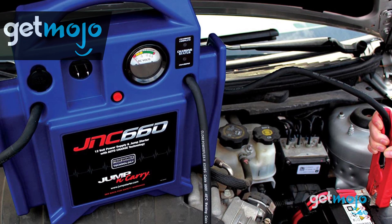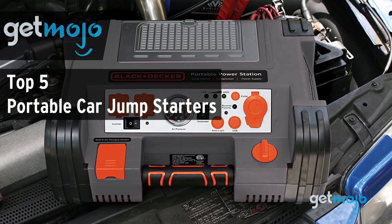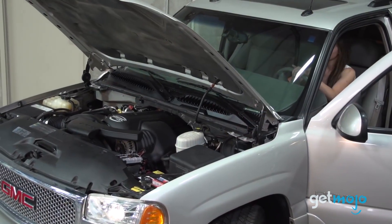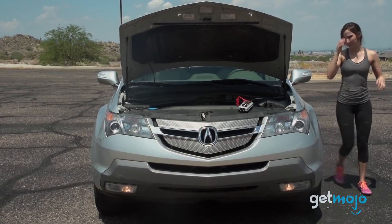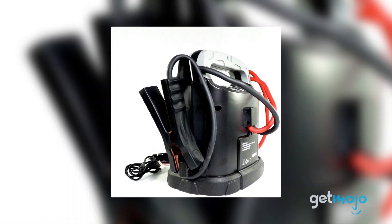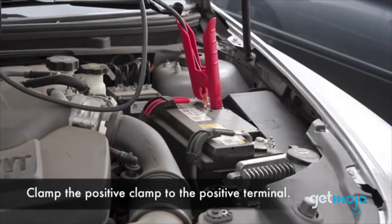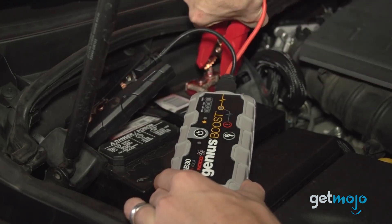Welcome to GetMojo! We do the research so you don't have to. In this video, we're offering our picks for the 5 best portable car jumpstarters on the market. If you go to start your car's engine only to find the battery is dead, you may be thinking you better call a buddy to help jumpstart it. Well, thanks to portable jumpstarters, you can now fix things yourself. But with tons of them on sale, we've sifted through numerous websites and consumer reviews to present our 5 recommended products to help you in the buying process.